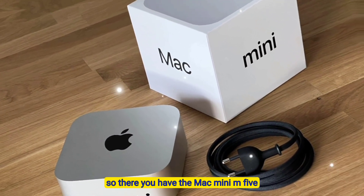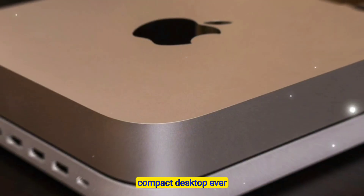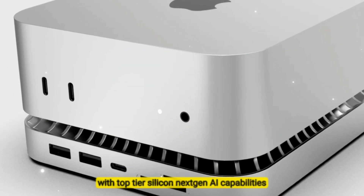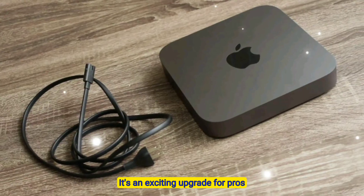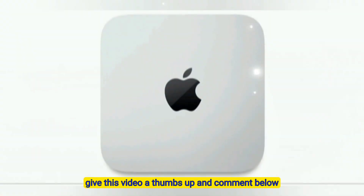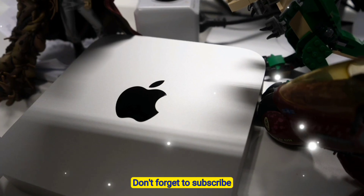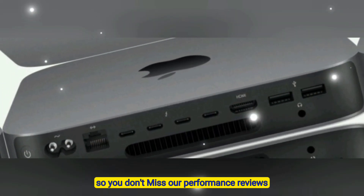So there you have it. The Mac Mini M5 is shaping up to be Apple's most powerful compact desktop ever. With top-tier silicon, next-gen AI capabilities, and future-ready connectivity, it's an exciting upgrade for pros and enthusiasts alike. If you enjoyed this deep dive on the Mac Mini M5, give this video a thumbs up and comment below what feature excites you the most. Don't forget to subscribe and tap the notification bell so you don't miss our performance reviews.